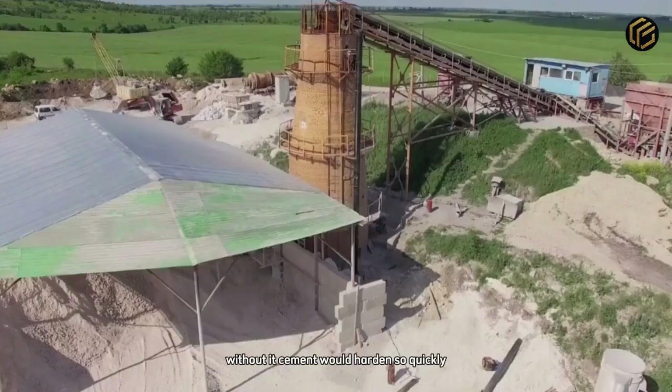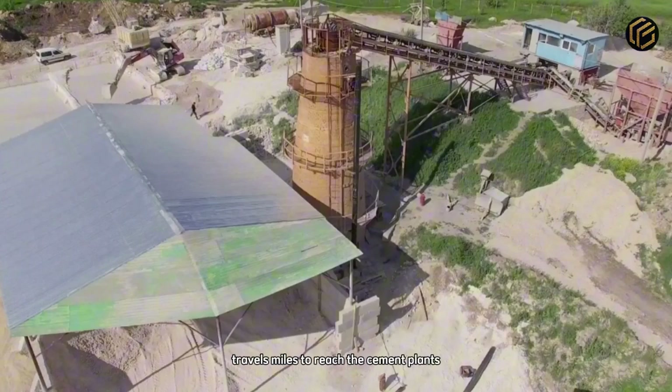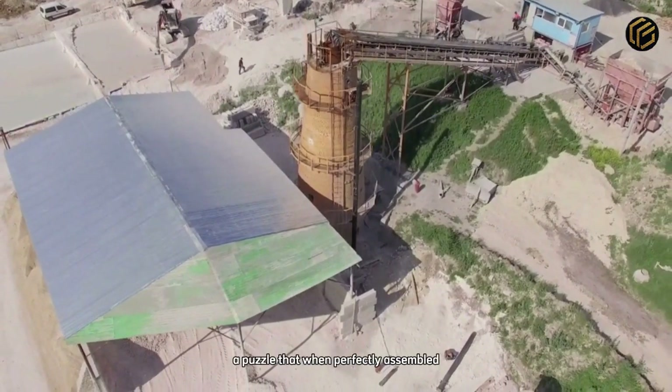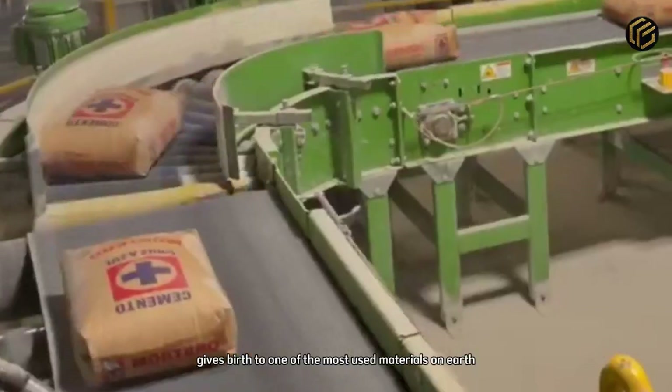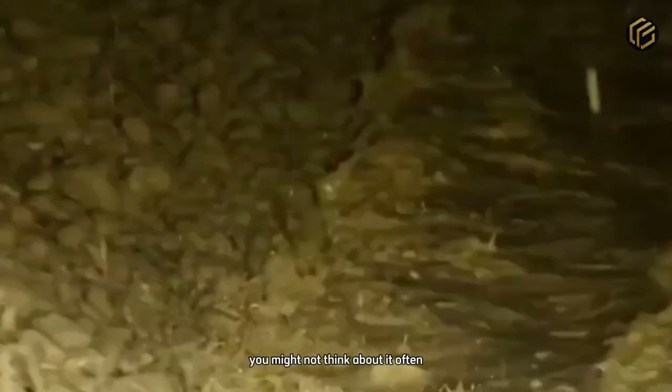Without gypsum, cement would harden so quickly that you wouldn't even have time to apply it. Each of these materials travels miles to reach the cement plants, like pieces of a puzzle coming from different places. A puzzle that, when perfectly assembled, gives birth to one of the most used materials on Earth. But why does the world depend so much on this grey powder?